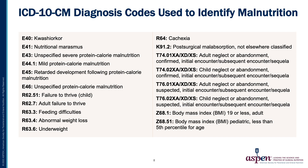These are the ICD-10 diagnostic codes used to identify malnutrition in this data set. As you can see, there are many malnutrition codes and they include both pediatric and adult populations.